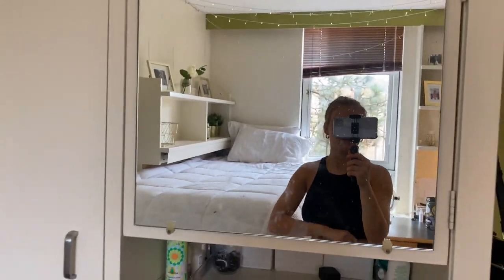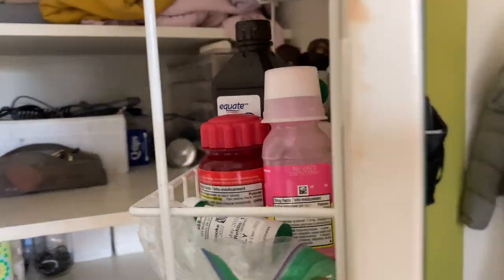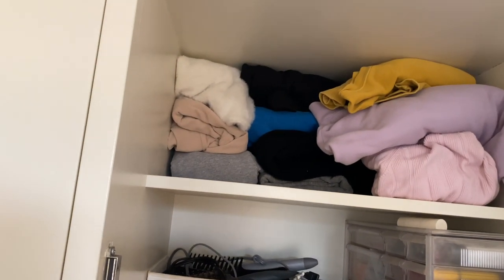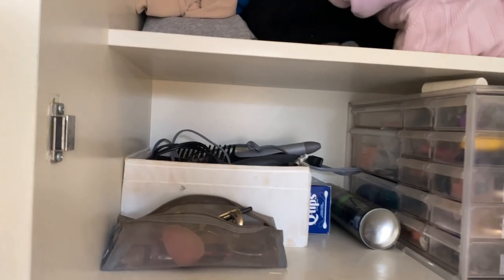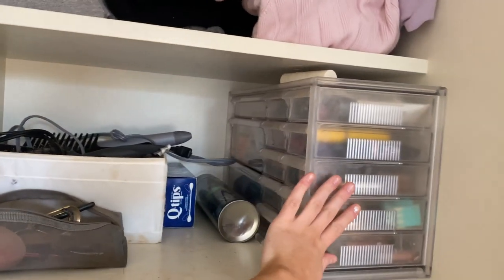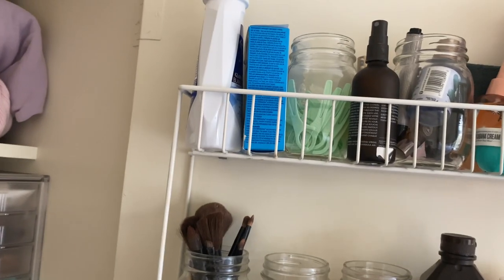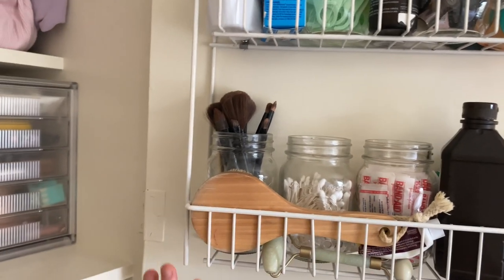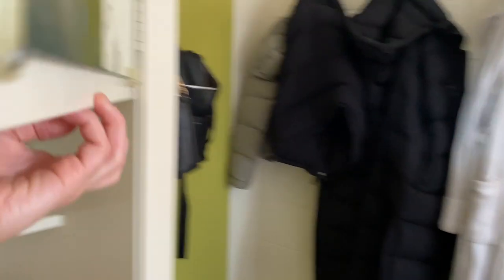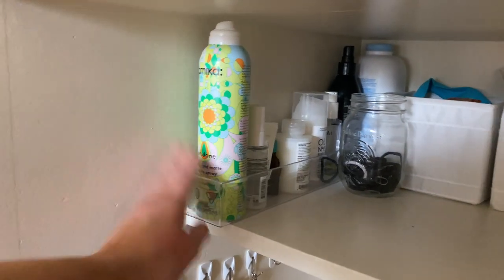This is the mirror that comes with the room — it's kind of dirty, that's actually gross. I have more sweaters up there because I have a lot of sweaters. Down here I have all my hot tools, hairspray, Q-tips, and I put all my makeup in this along with my beauty blender, eyelash curler, etc. Over here the room comes with this little shelf thing.